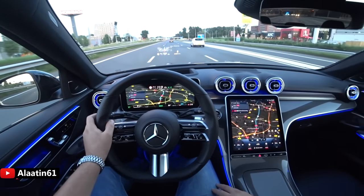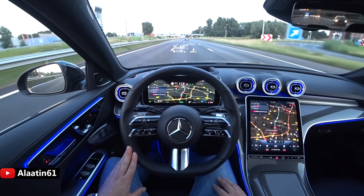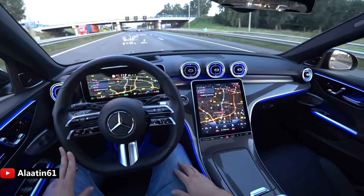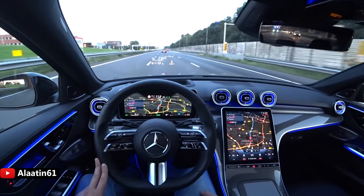I am blown away by this car. I love the steering wheel — it has the automatic autonomous driving capability of Mercedes-Benz. You can even buy it with the perfume system.